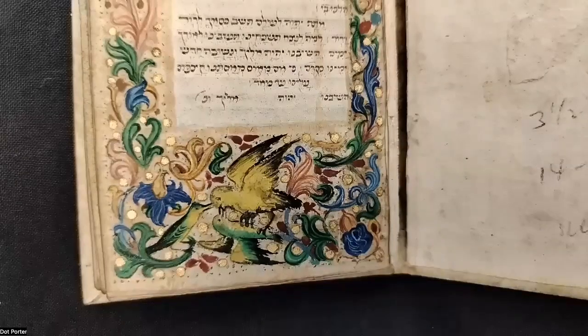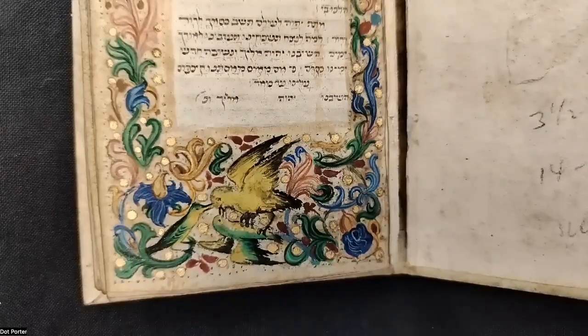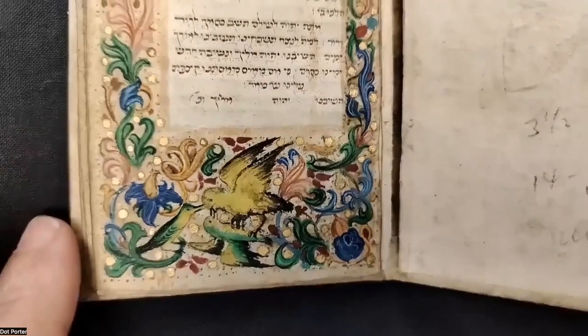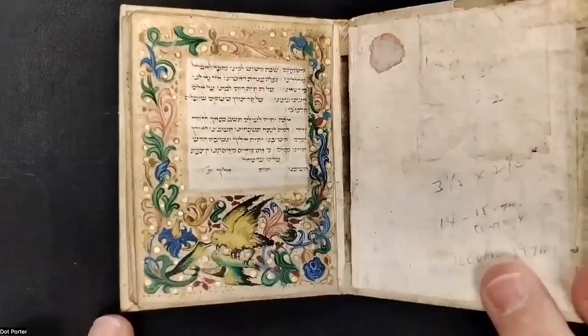I don't know if the birds are relevant in any way, either to the art or to the text, but I think they're really beautiful. So it's a beautiful little book and we'll see a lot more birds as we go through. The chat is helping me with pronunciation — the singular is Megila, and the plural is Megillot with a hard T. Thank you!